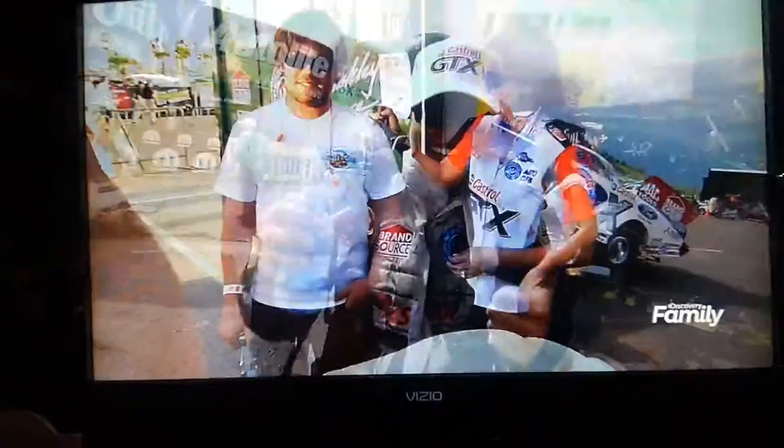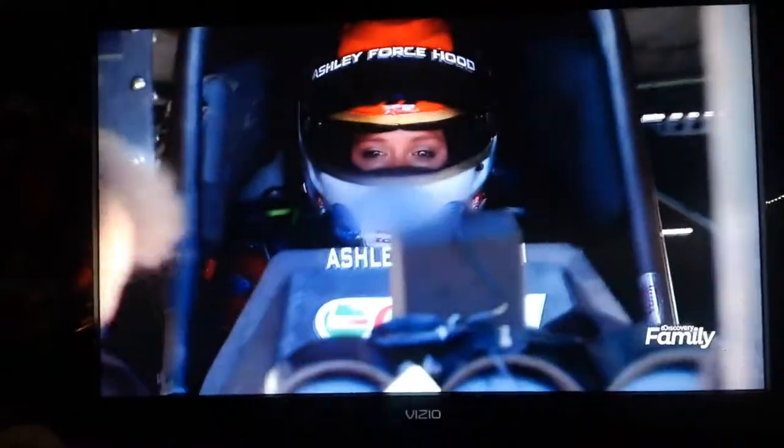One person who might be able to explain that bond is Ashley Force Hood, one of the most popular female race car drivers of all time. Ashley competes in the NHRA funny car division alongside her father, racing legend John Force.